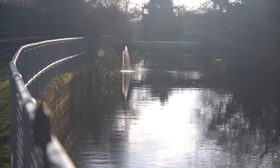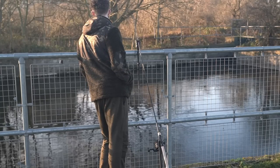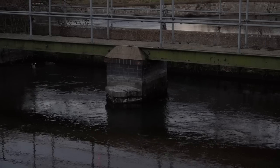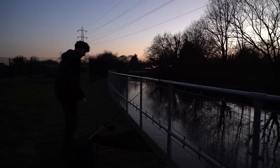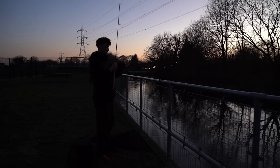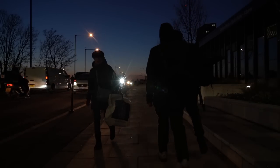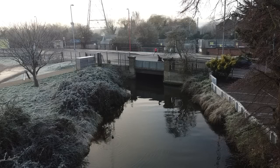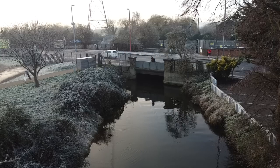I suppose catching one so early on would have been too good to be true. However, I did enjoy my first evening pike fishing the stream, and I couldn't wait to return for a full day at it.